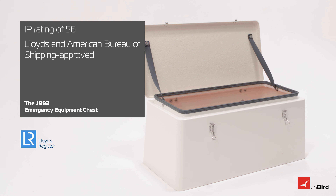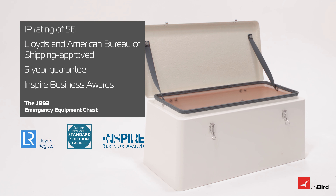The JB-93 has a lifespan of 20-plus years, but for complete peace of mind, it comes with a 5-year guarantee against any manufacturing defects. JB-93 are also working towards carbon net zero and have won the Inspire Business Award for their efforts.